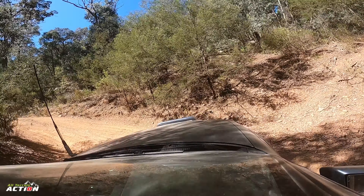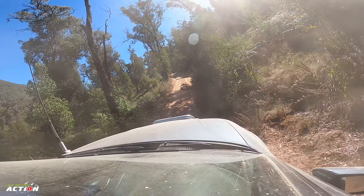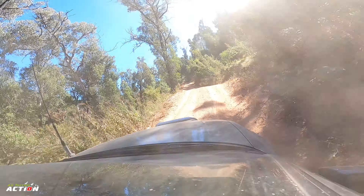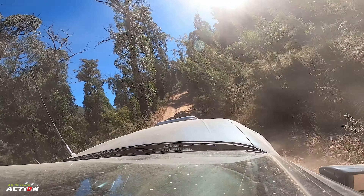Because we didn't know what was always coming up ahead, whenever we had four-wheel drives behind us we'd generally give them the all clear to go first, just so we weren't holding anyone up.